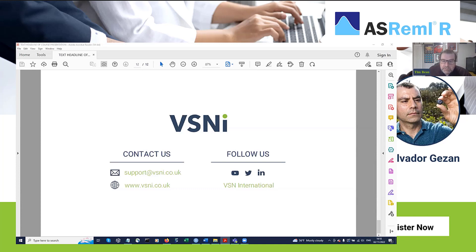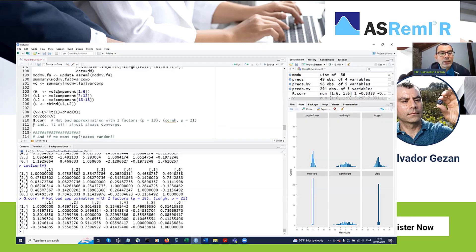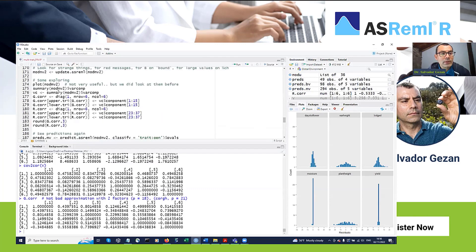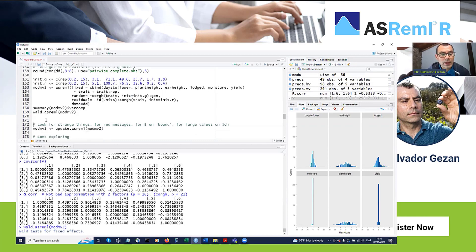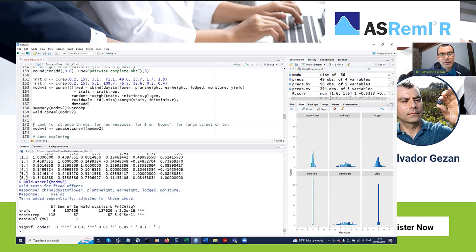Nazir asks: can we make decisions based on fit statistics to add or drop variables in multivariate models? Yes, you can. You will have access to the ANOVA as in a regular analysis of variance — using the Wald test to assess if terms should be dropped or not. Also, you can use a likelihood ratio test to compare different models.